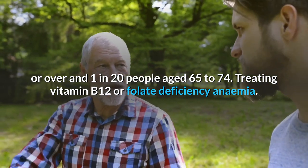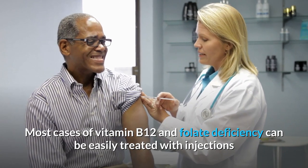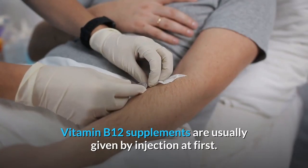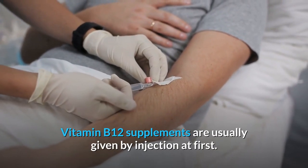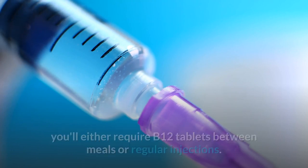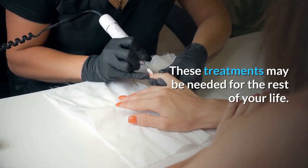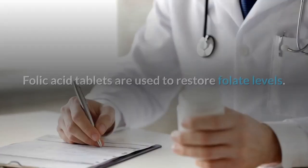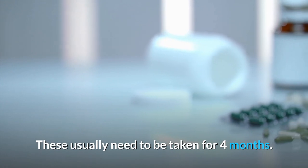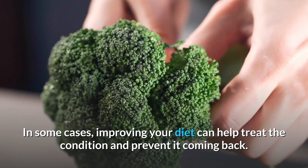Treating vitamin B12 or folate deficiency anemia — most cases can be easily treated with injections or tablets to replace the missing vitamins. Vitamin B12 supplements are usually given by injection at first, then, depending on whether your B12 deficiency is related to your diet, you'll either require B12 tablets between meals or regular injections, which may be needed for the rest of your life. Folic acid tablets are used to restore folate levels and usually need to be taken for 4 months. In some cases, improving your diet can help treat the condition and prevent it coming back.